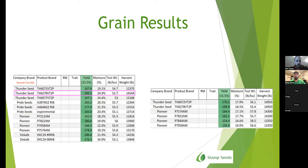This next slide shows the grain trials we were a part of this year. On the left side was a trial done south of Barnwell, and on the right side was a trial at a field just outside of Vauxhall. On the grain side of things, Thunder performs very well and very consistent overall.